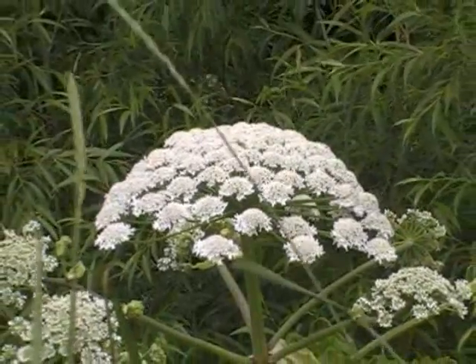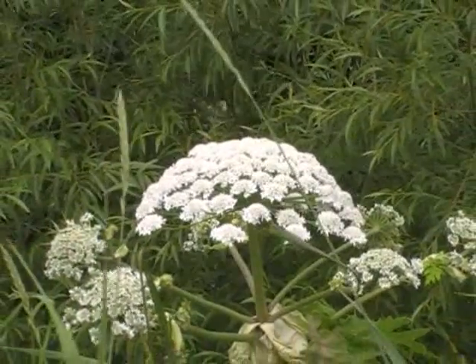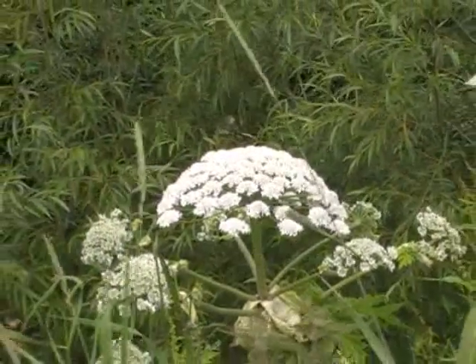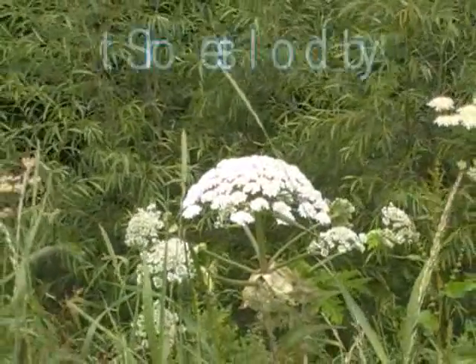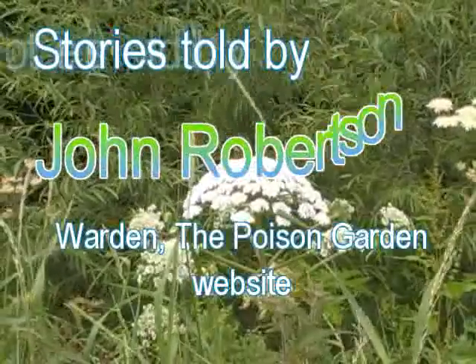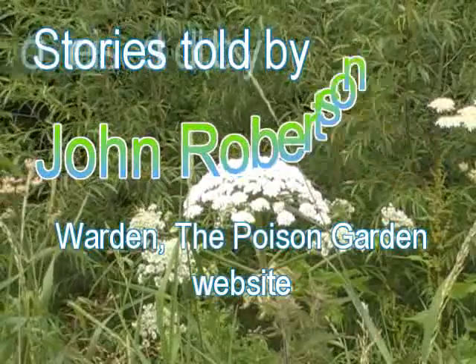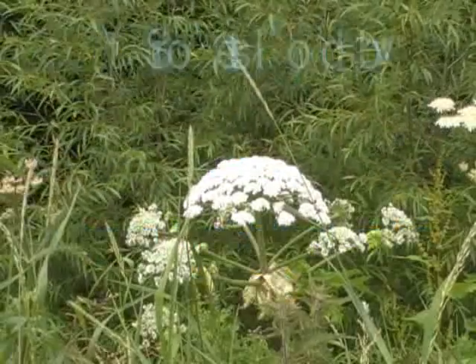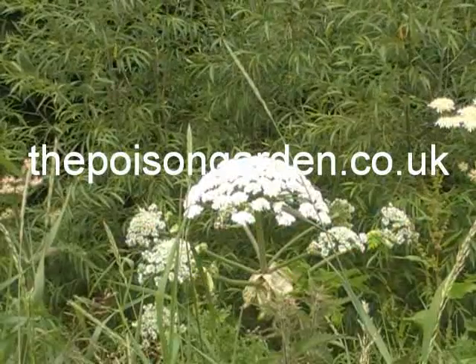We've benefited a lot from plants that people have brought to this country from overseas, but it hasn't all been benefits, and the giant hogweed is a good example that not all things that are brought here are useful. I'm John Robertson, and you can get more information on poison plants at thepoisongarden.co.uk. I'll see you in the next video.